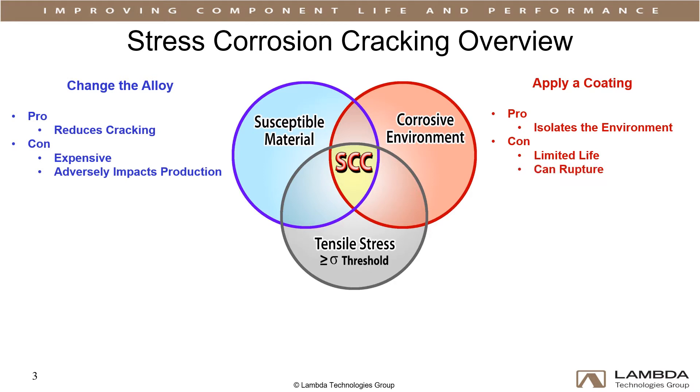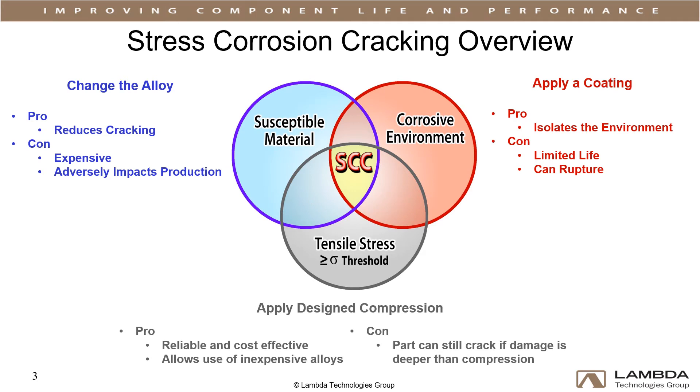A reliable, cost-effective method of mitigating failure from stress corrosion cracking is required to reduce operational costs and prevent potential environmental damage. This can be achieved by applying designed compression to eliminate tension, allowing the use of less expensive alloys in aggressive environments.